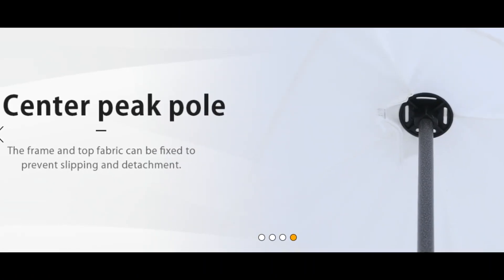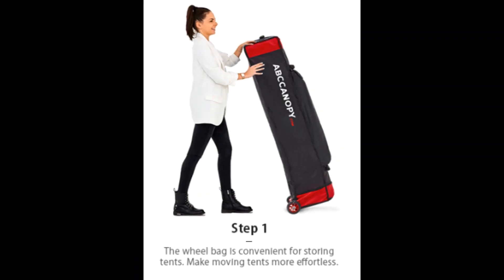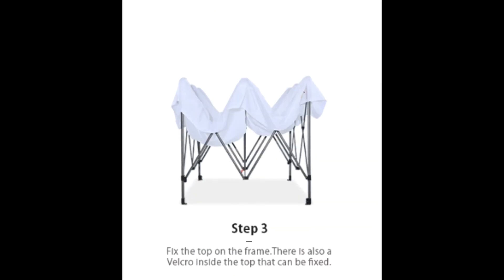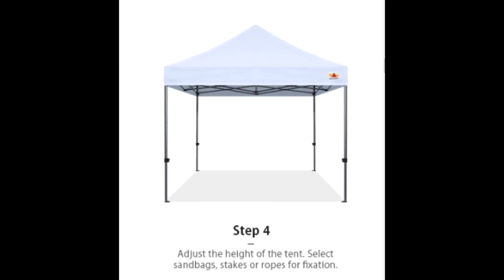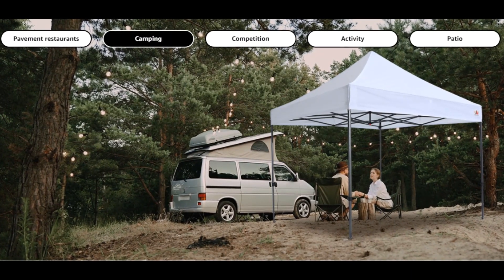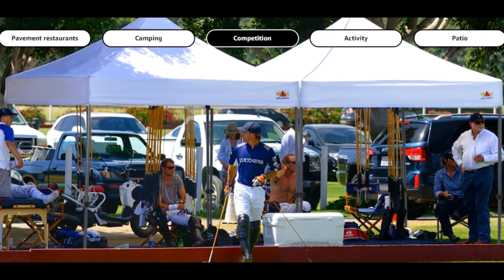The folding design makes it easy to set up with only two people. The exclusive roller bag is easy to carry and light to transport — the heavy-duty wheels slide smoothly on various terrains. Complete accessories include exclusive canopy sandbags, stakes, and ropes, so you don't need to purchase anything additional.